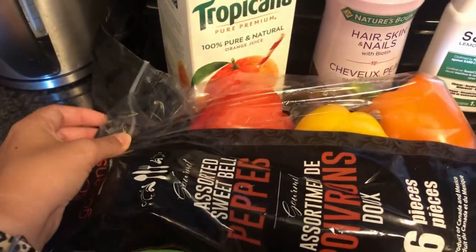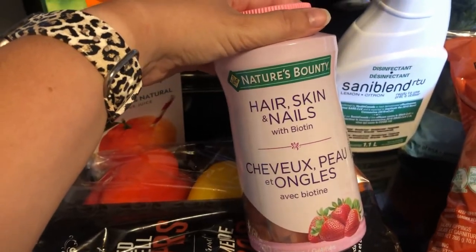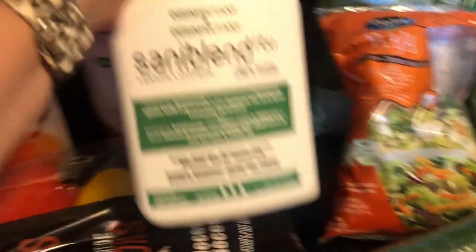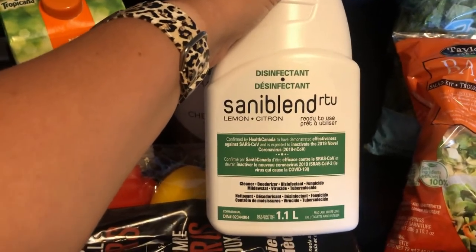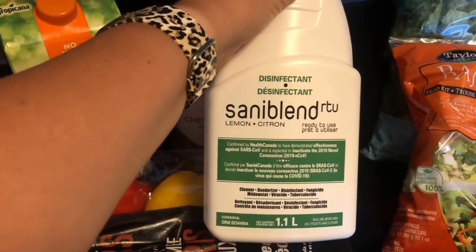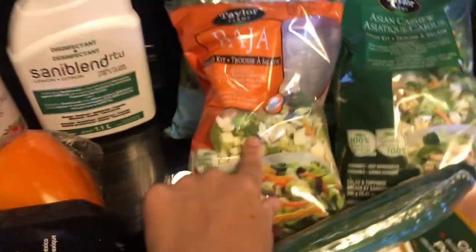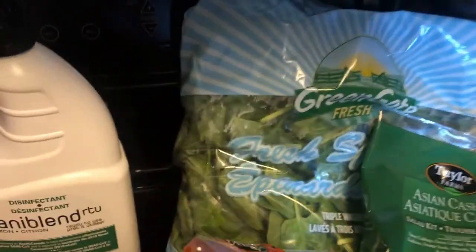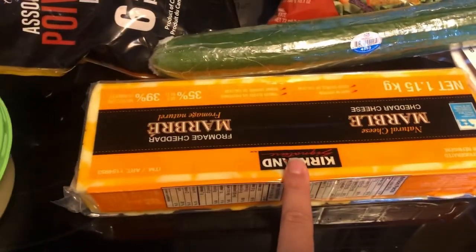We got our usual bell peppers, he picked up some orange juice, and these are the hair, skin, and nails vitamins that I take, so I picked up more because they were on sale. We have been trying to find Lysol wipes forever, but we found this alternative and figured it would work just as well — that's what the label says.